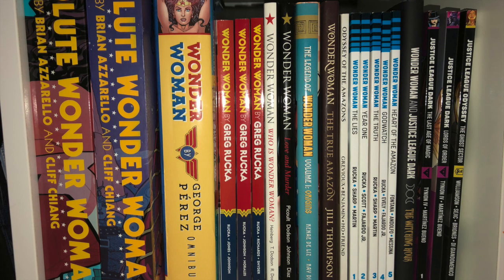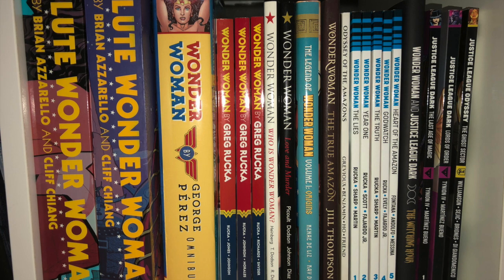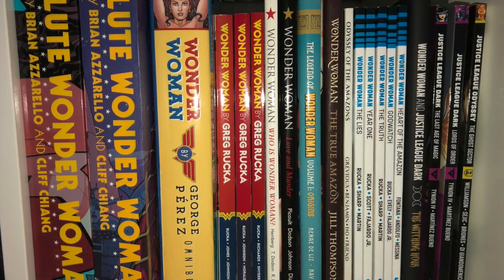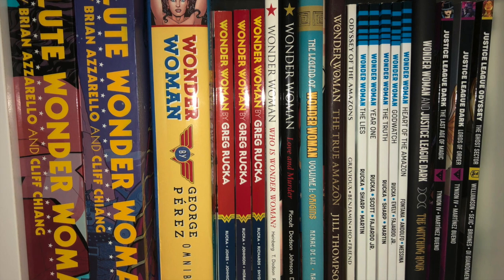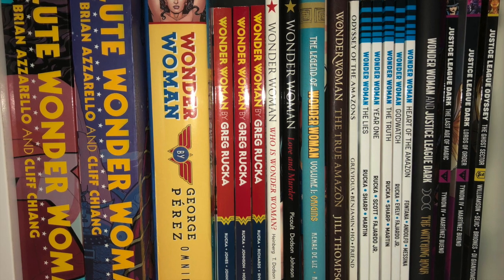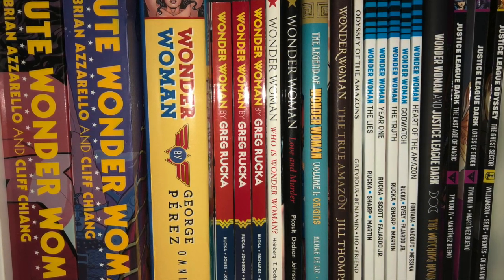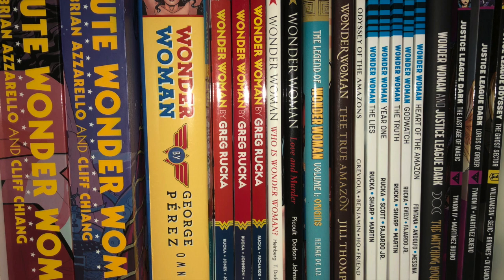One of my other favorite superheroes — Wonder Woman. As you can see, Absolute Wonder Woman, this is her New 52 run which is my favorite. The first Omnibus for the George Perez run, Wonder Woman by Greg Rucka, Who is Wonder Woman and Love and Murder — this is post Infinite Crisis. The Legend of Wonder Woman, the 9-issue series, the True Amazon from Jill Thompson, Odyssey of the Amazons miniseries, and then Wonder Woman Rebirth. Followed by the Justice League Dark stuff — one of my favorite teams. You got Wonder Woman and Justice League Dark The Witching Hour, and the first two trades for Justice League Dark Rebirth, along with Justice League Odyssey.